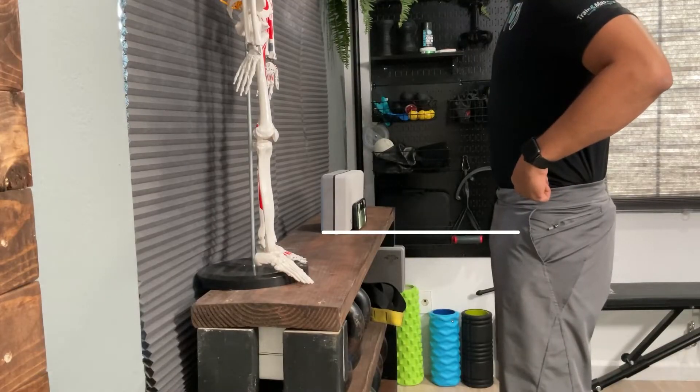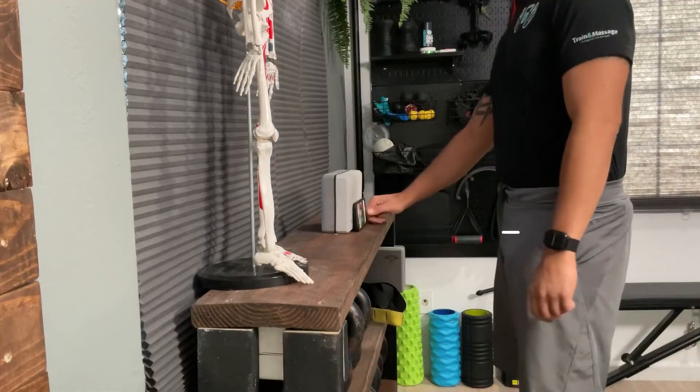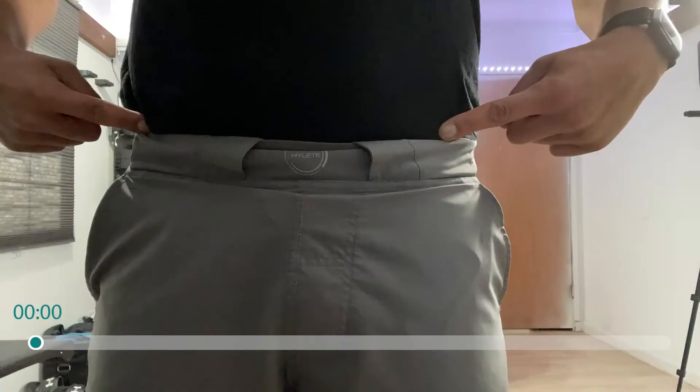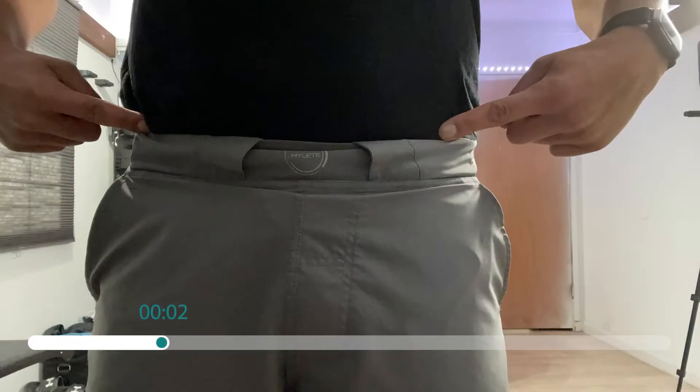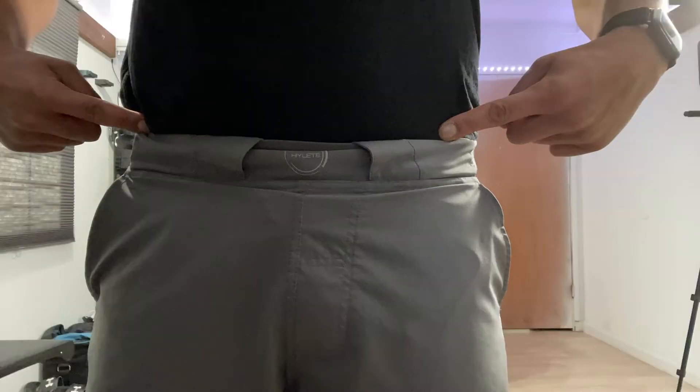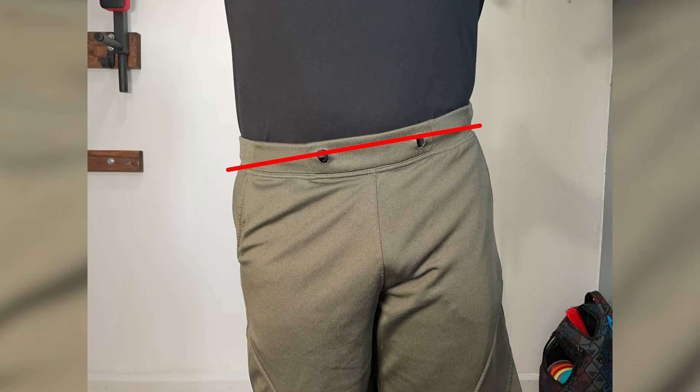There are two assessments you can start on right now. The first one is a simple selfie: take a picture of the hips with your hands on them to gauge your lateral pelvic tilt. Step one is to place the camera level with your hips. Step two is to locate the ASIS, which is on the front hip bones next to the pocket. Step three is to put on a timer, tuck in your shirt, and take a picture with your fingertips on the ASIS bones. This will show you if your hips are uneven and which one is higher.